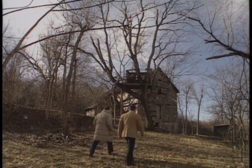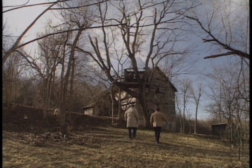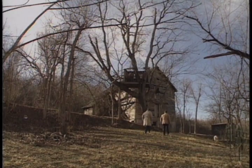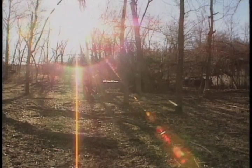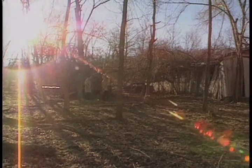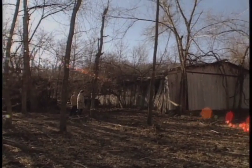As little boys, they played here. As grown-ups, they're trying to save what's left of Tomtown, Missouri. Well, it looks a lot worse than it actually is. It is a ghost town, but it was a thriving community. It was just wonderful for a little kid to be around all that activity.